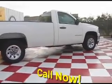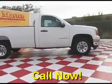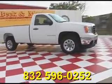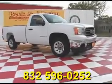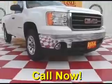Come take a look at it today and see our great selection of low mileage, extremely clean vehicles at Beckenmaster 1960. We are located on 1960 between 290 and Jones Road. Give us a call today — we are Beckenmaster 1960.